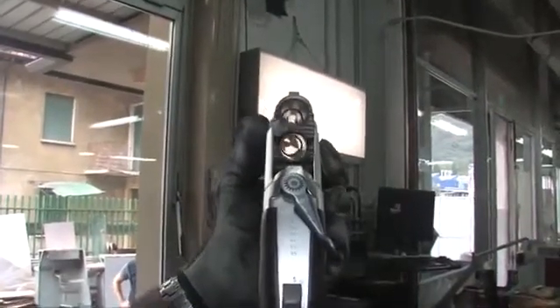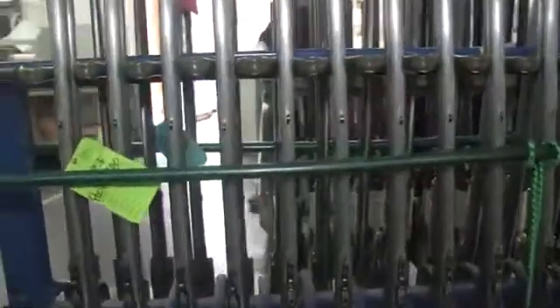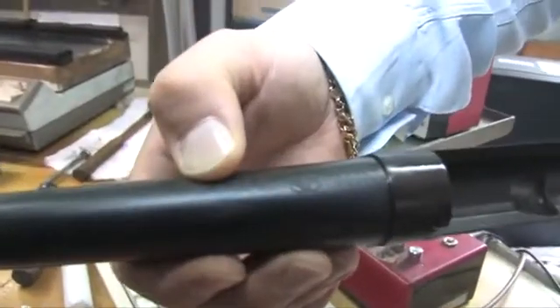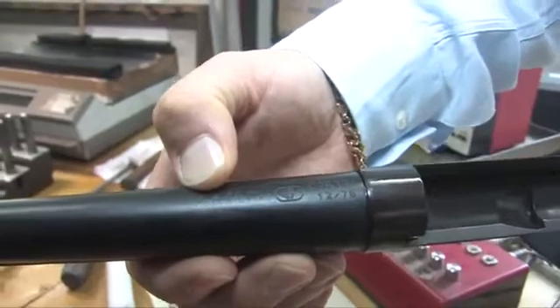There they recheck the chamber, make sure the caliber is the correct diameter, and then they put the stamp on that says this gun has been approved. They also check the serial number to make sure there are no fake guns out there, nobody else using a serial number that shouldn't be assigned to a gun. So in America, if you're buying one of these Italian-made guns, you know they've been fired, they've been checked, and they're ready to rock and roll.